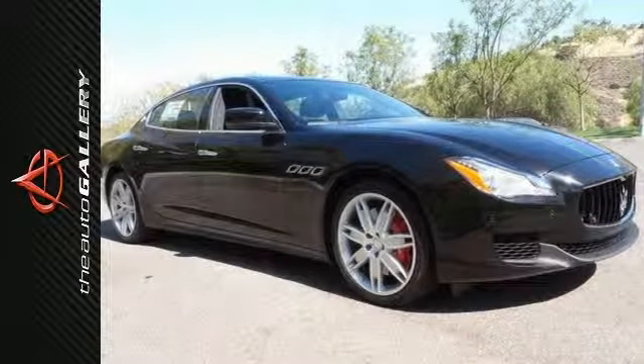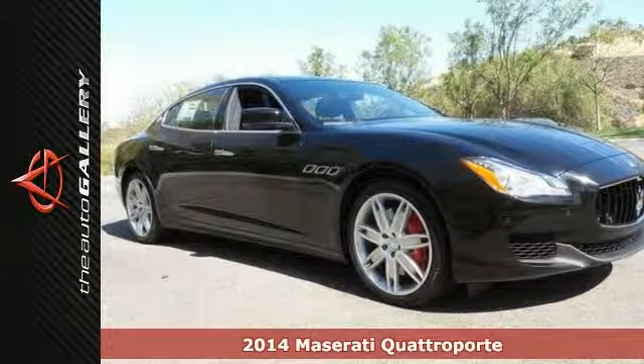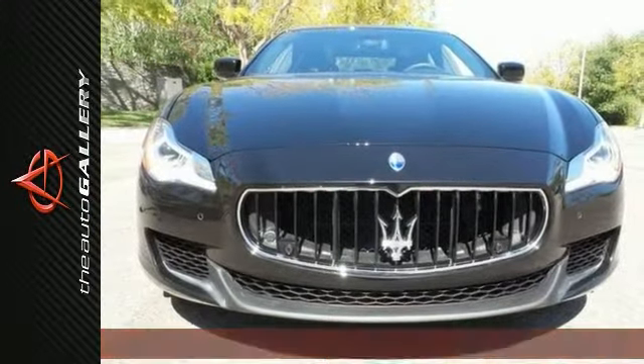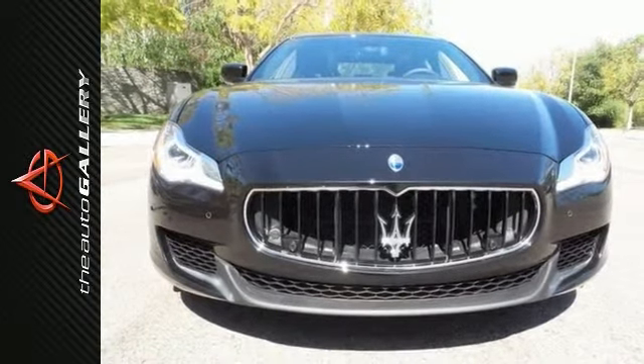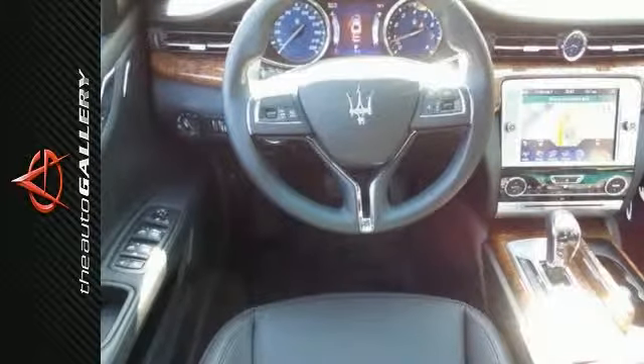Premium Package High Gloss Airable Wood Trim, Remote Start Function. Maserati Auto Gallery Calabasas is proud to offer this brand new 2014 Maserati Quattroporte GTS for sale with ZF 8-speed automatic transmission in Calabasas, California.